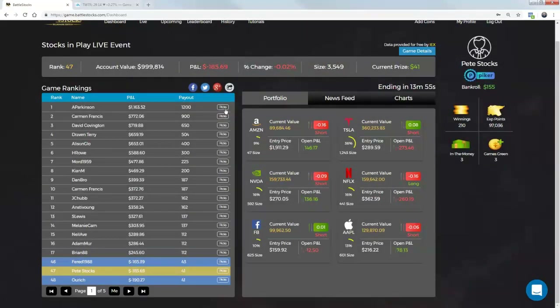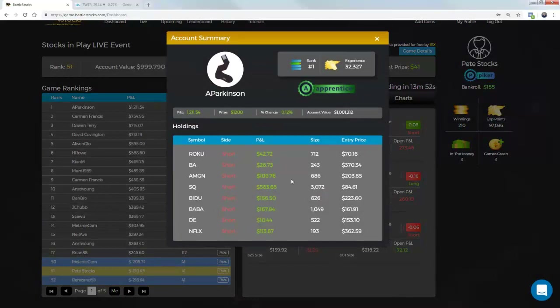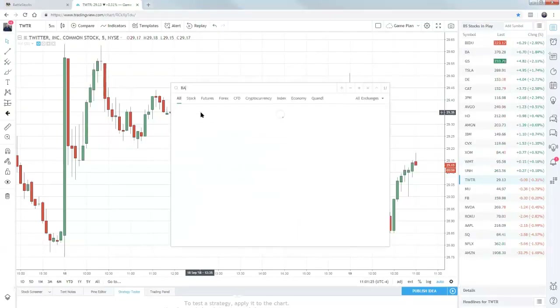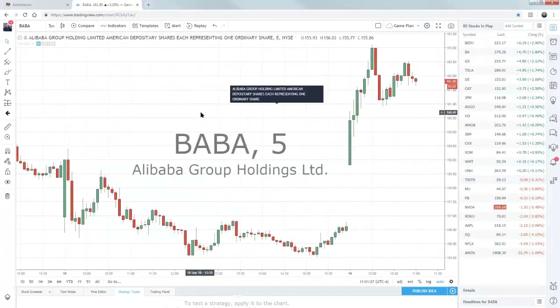A. Parkinson — spread out over multiple trades. I like the way you did it. Short across the board — believing everything is heading down today. That is awesome. Loaded up on Square and Baba on the short side. Let's take a look at those for Mr. or Mrs. Parkinson. Let's take a look at Baba first.